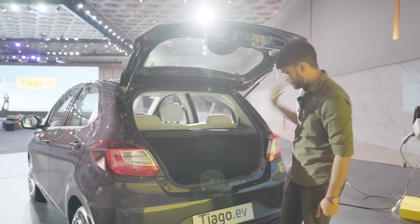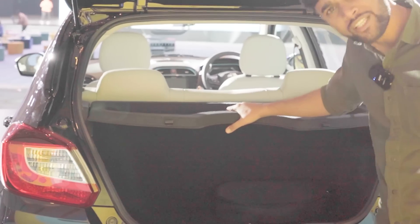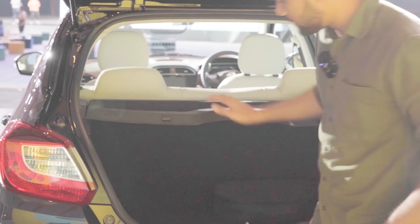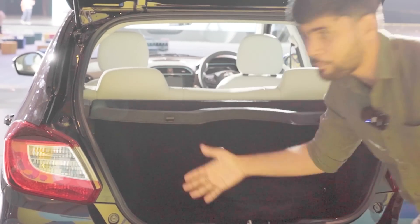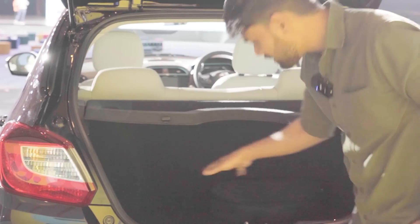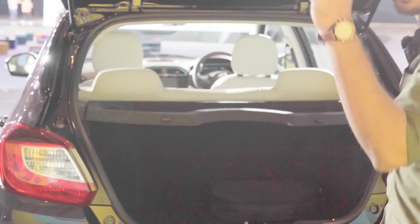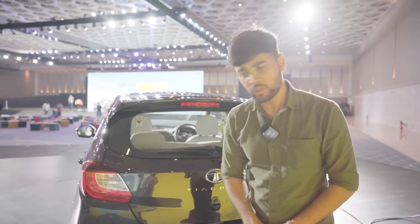This is your boot. If you remove the parcel shelf, you get a little bit of boot space — however, boot space is a little compromised. Since the battery pack is placed here, you will not get a spare wheel. You will get a puncture repair kit instead, so keep that in mind.